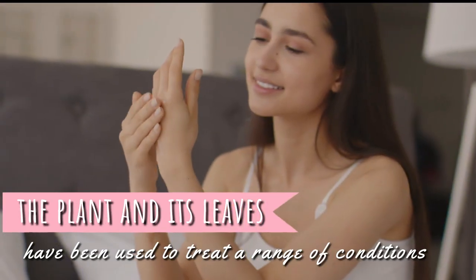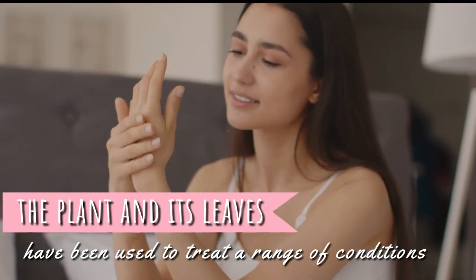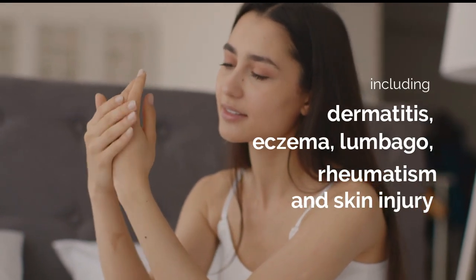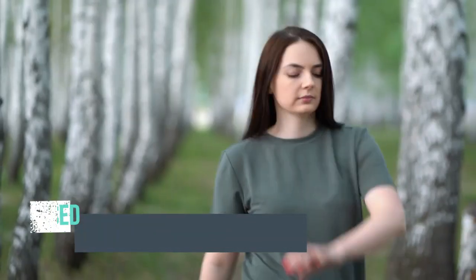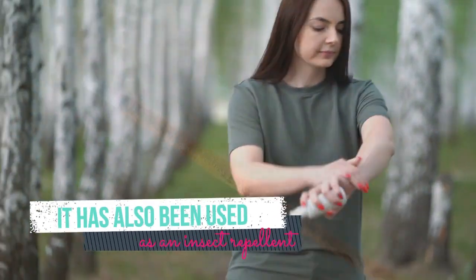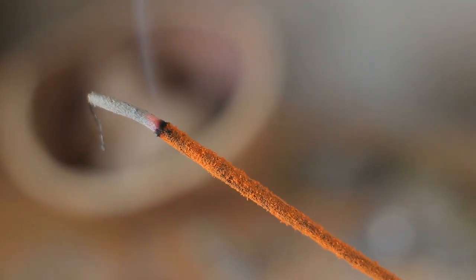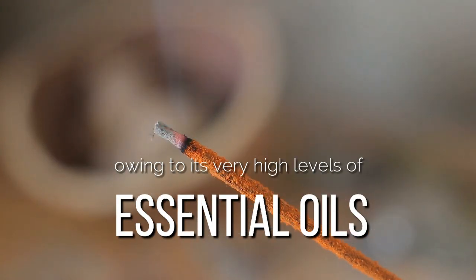Traditionally, the plant and its leaves have been used to treat a range of conditions, including dermatitis, eczema, lumbago, rheumatism, and skin injury. It has also been used as an insect repellent. In China, it is also commonly used as an incense owing to its very high levels of essential oils.